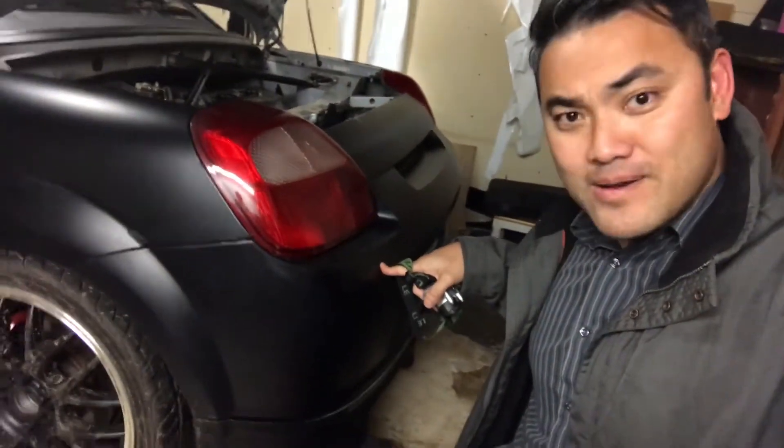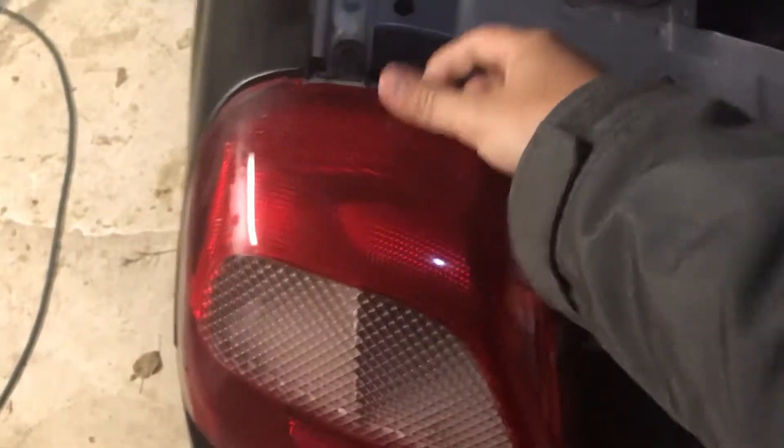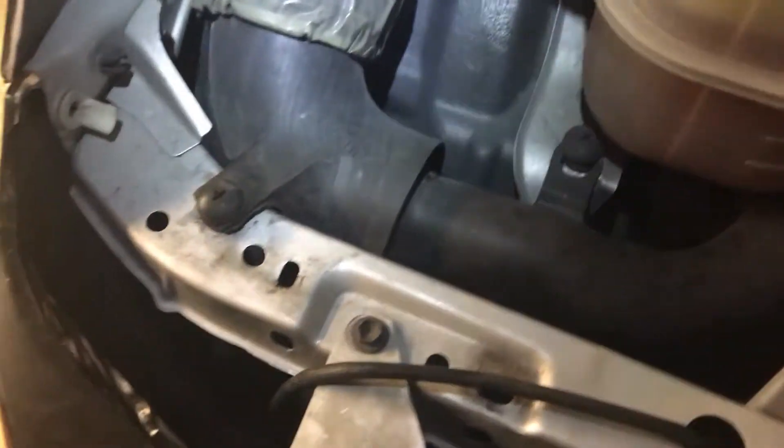I googled where the P0141 code sensor is, found a video by Spider Lee — a great guy from the UK with a sick MR2 Spider — who told us exactly where each O2 sensor code was. P0141 is right by the catalytic converter. I took out these two bolts on the tail light, wiggled it out, and removed it to make it easier to work on.